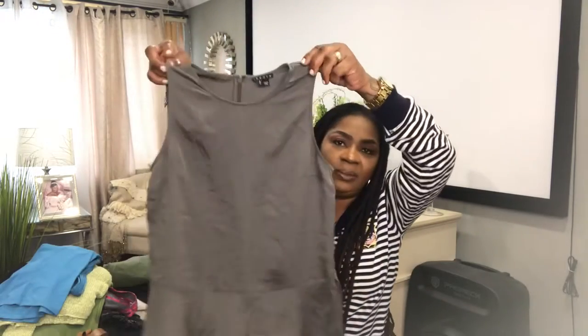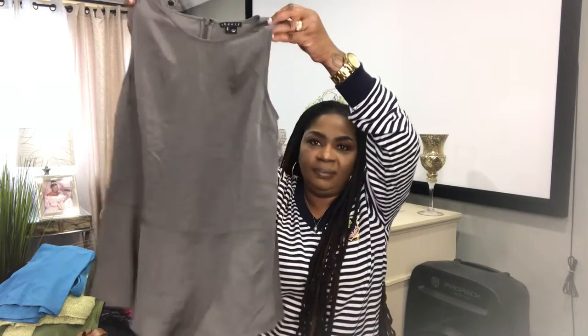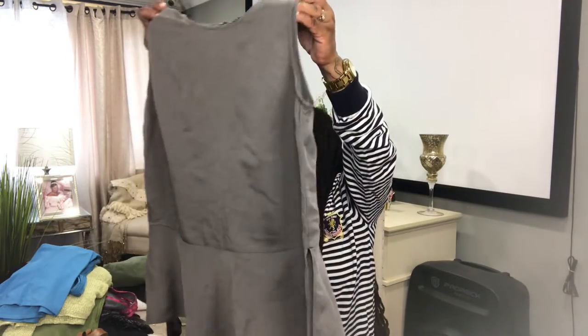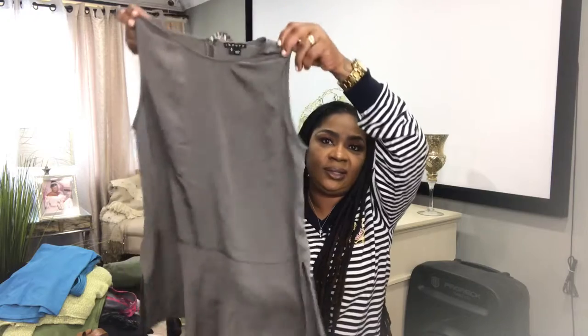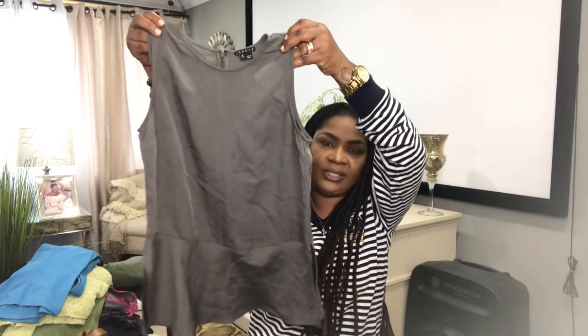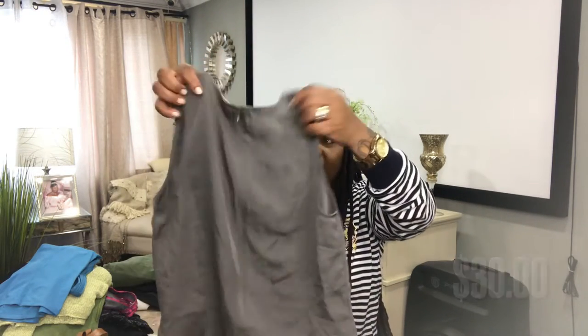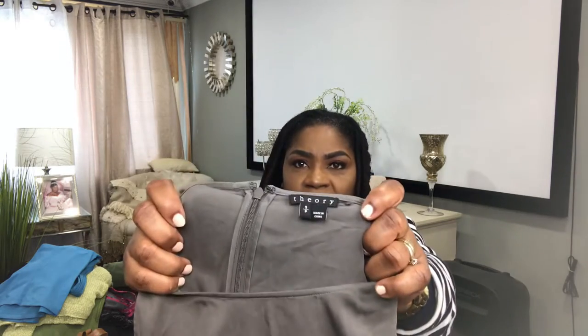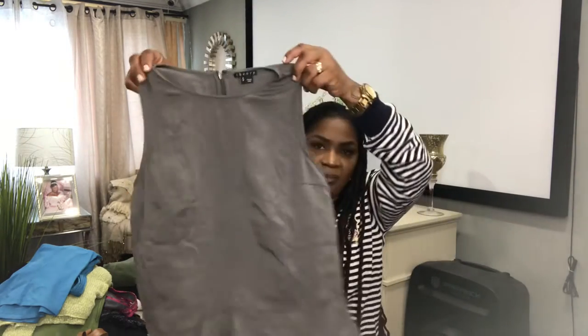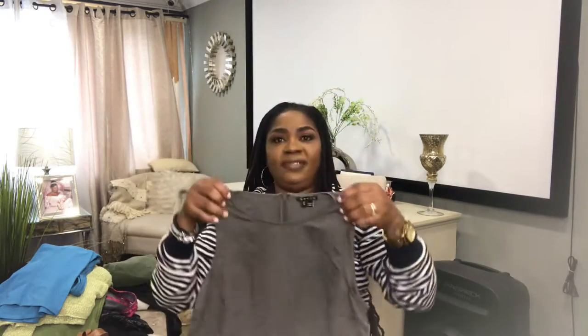This is a Theory 100% silk sleeveless peplum top. Very lightweight, very flowy, very airy — great for the spring and summer. It has two side splits and a zipper in the back. It's a size small. Theory is also a very expensive brand and I always love to find it. I will list this for $30.